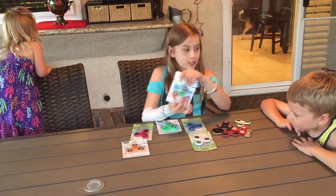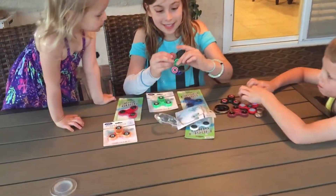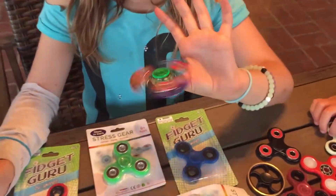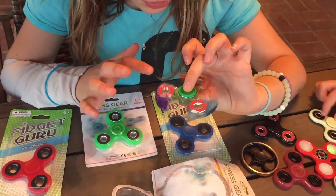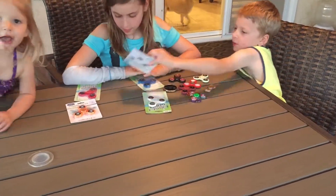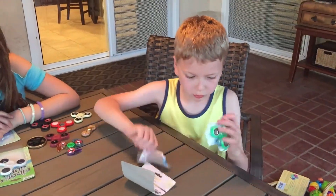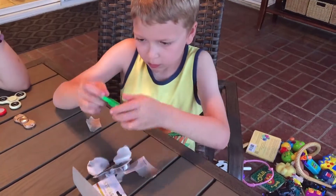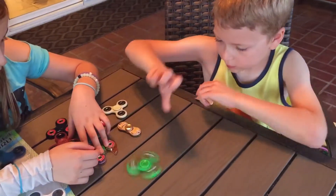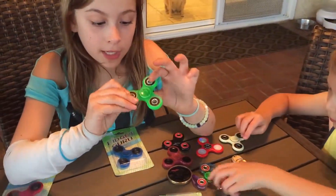Now let's open these. I think we should open this one first — what about you guys? Okay, let's open this one. Oh my goodness, look at that — I definitely want to spin it. When it's slowed down it looks so cool. I want to open the green one because it's my favorite color. It looks really good because there's an indent.